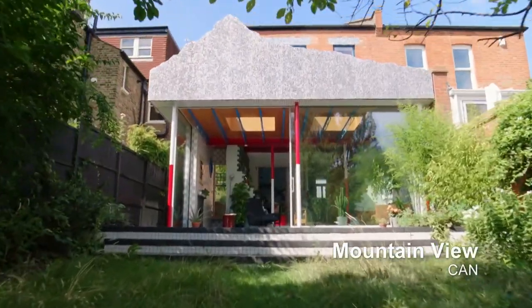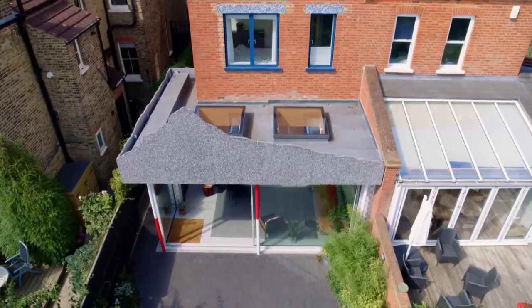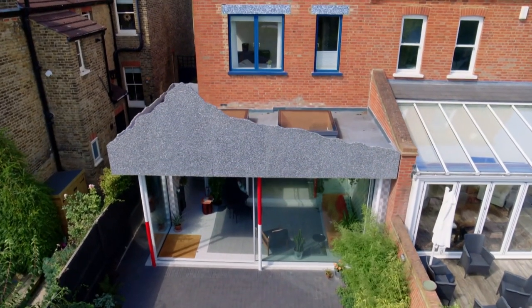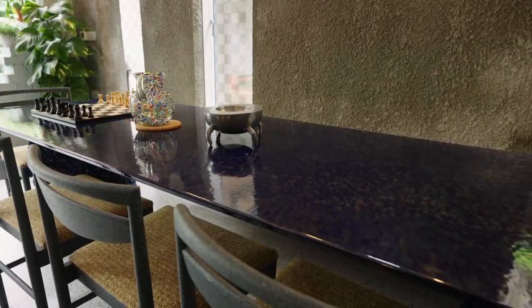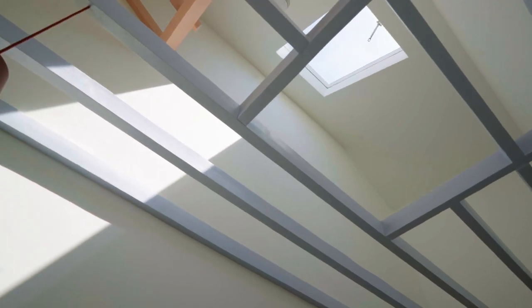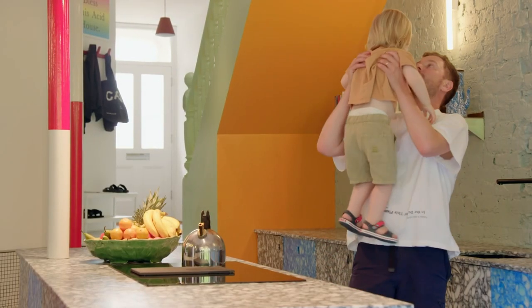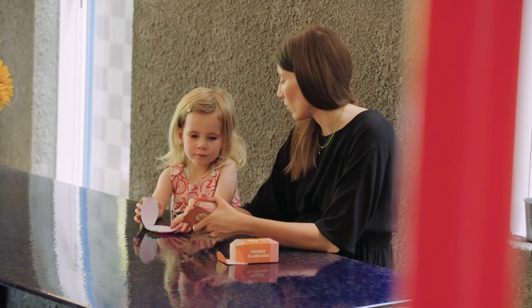This is Mountain View, a metal mountainscape sitting over a one-off building where demolished walls are shelves and tables have hairy rubber legs. The pioneering mind behind it all is Matt, an architect who lives here with his young children and his wife Laura, a civil servant.